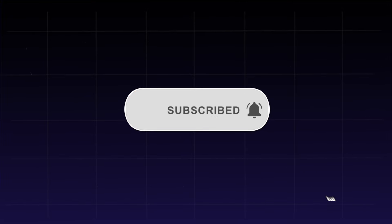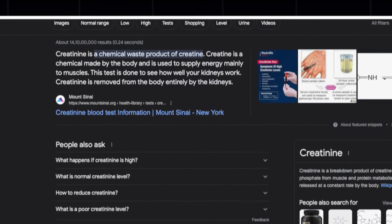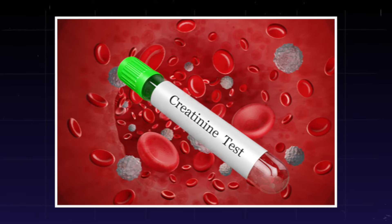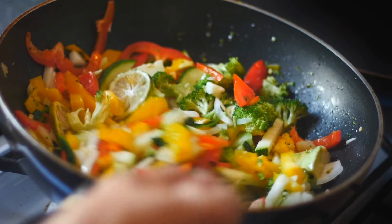Before we delve into the list, let's understand what creatinine is. Creatinine is a waste product from digesting protein and muscle breakdown. Elevated levels may signal kidney problems. The serum creatinine test checks kidney function. Now let's explore the six foods that can help lower creatinine levels.